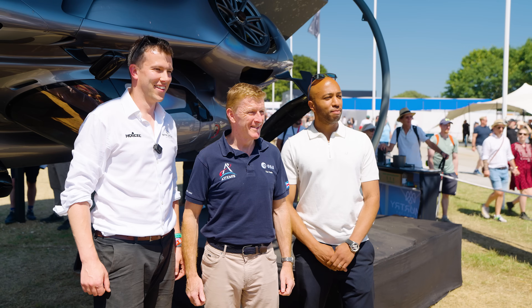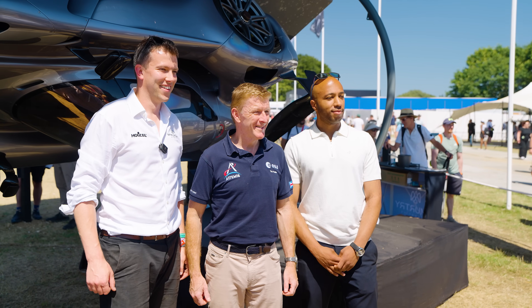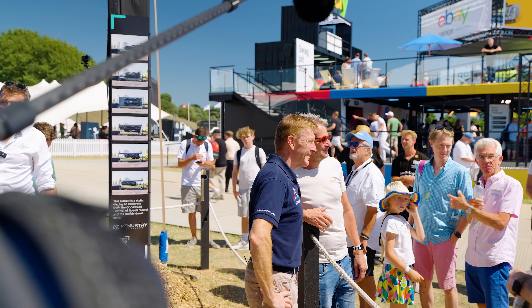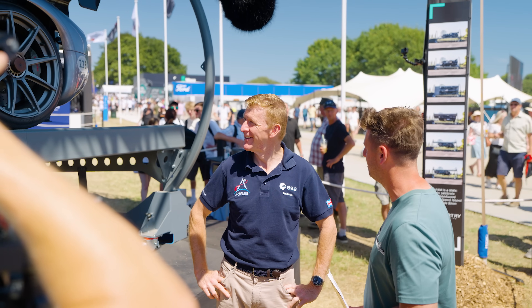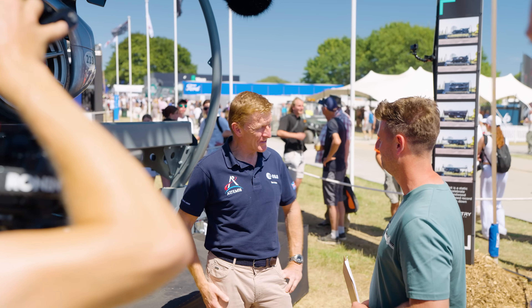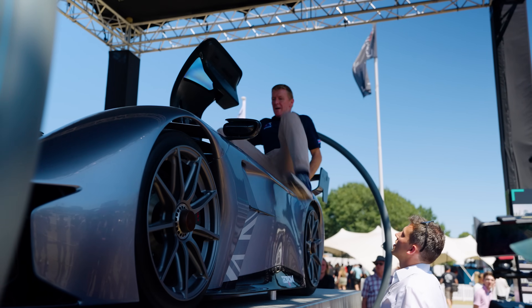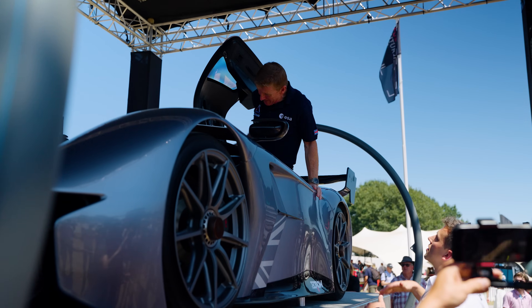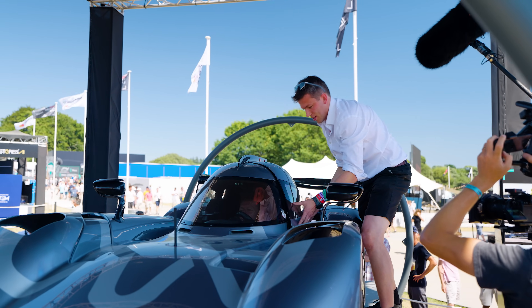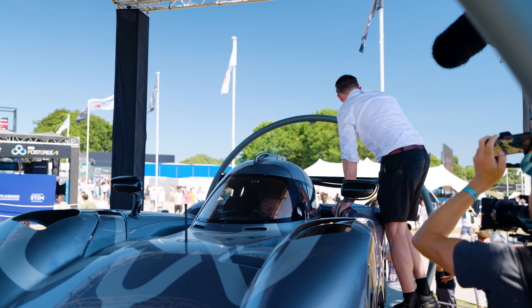We had a special visitor on Friday — someone whose job even racing drivers dream of. He is British astronaut and Goodwood FutureLab ambassador Sir Tim Peake. He's no stranger to G-forces or piloting rocket ships, so it was a privilege to share a few minutes with him when he asked to be spun around in the record-holding upside-down car. His passion for technology and exploration reminded us why pushing boundaries — underground or in orbit — matters.